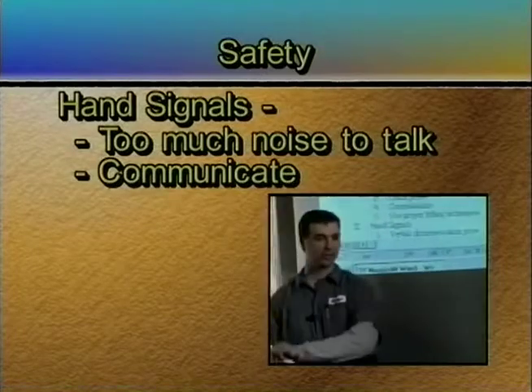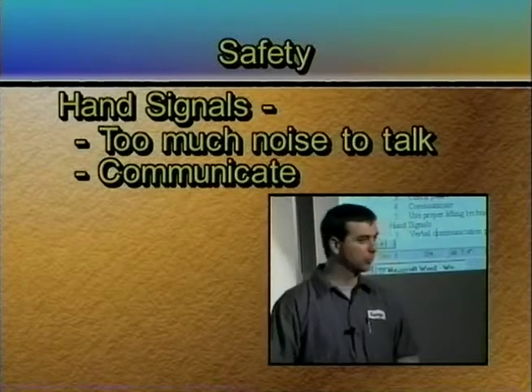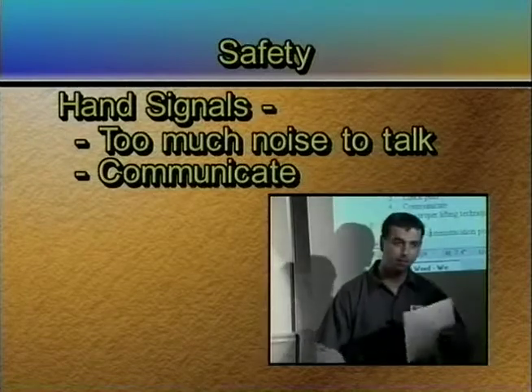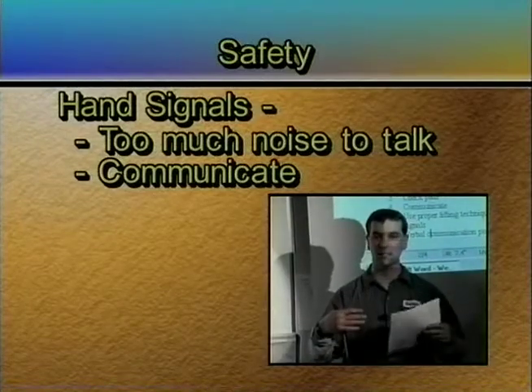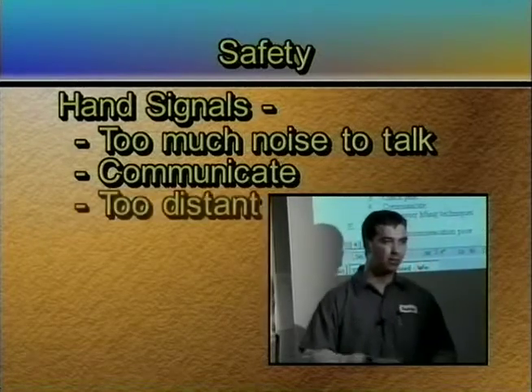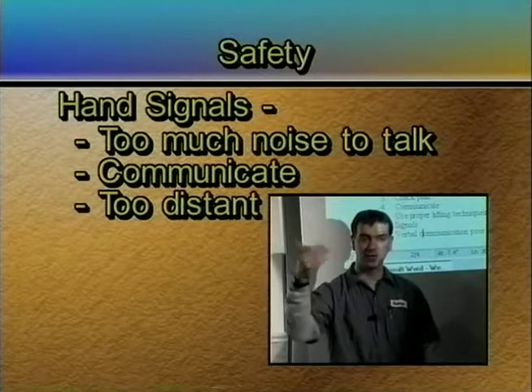Language barrier: if the person is French or Spanish or some other language, then I can't communicate. So lack of being able to communicate is another reason. What's another reason? If they're very far away, there's too much distance involved.